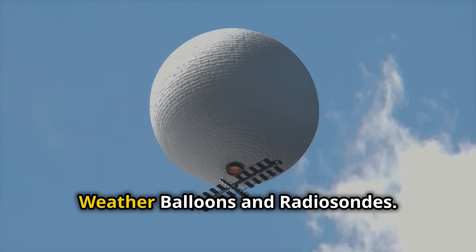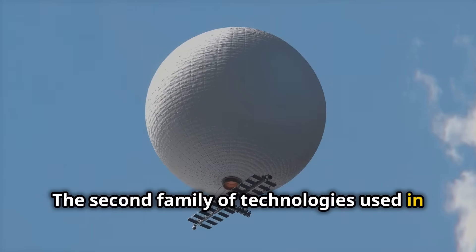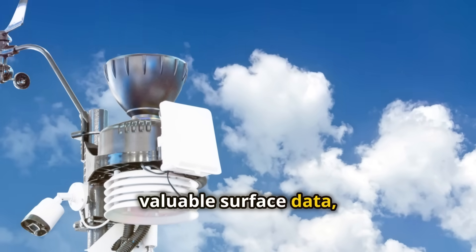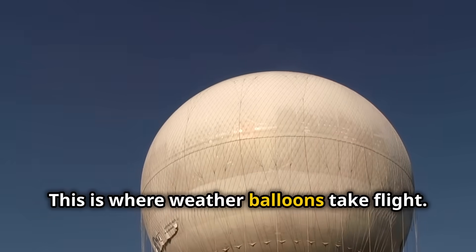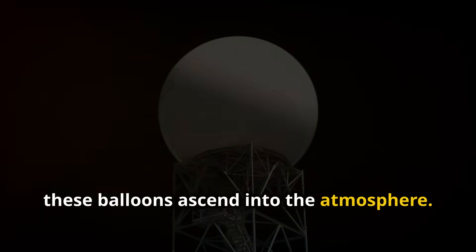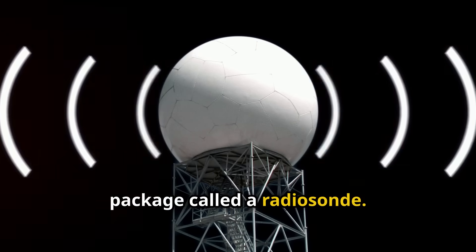Number two: weather balloons and radiosondes. The second family of technologies used in climate observation are weather balloons and radiosondes. While ground-based stations provide valuable surface data, we need to understand the atmosphere's dynamics. This is where weather balloons take flight. Twice a day, at thousands of locations worldwide, these balloons ascend into the atmosphere, carrying a small instrument package called a radiosonde.